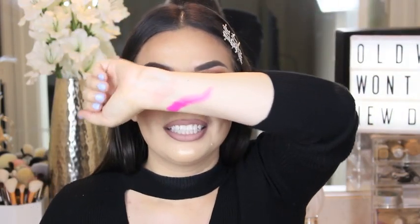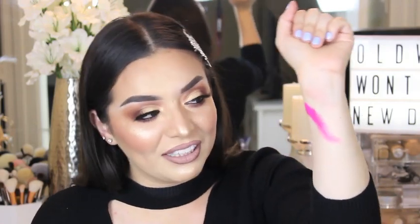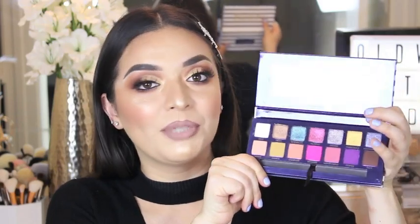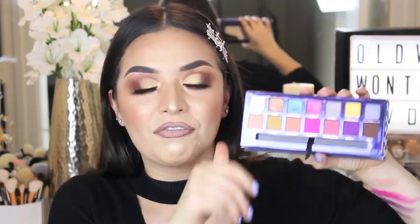Bahamas and Cans are the shades I gravitated towards first. Look how pigmented the Bahama shade is — I've never seen a swatch like that from any other palette, and there's no fallout. Cans is a nice purple shade as well. The shimmer shades are so nice. You do get 14 shades with this palette, plus a mirror, and it retails for $45. It also comes with a brush.